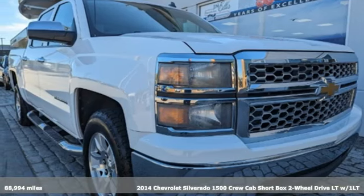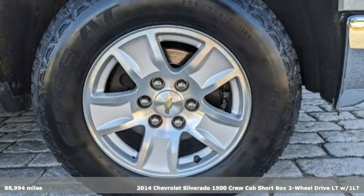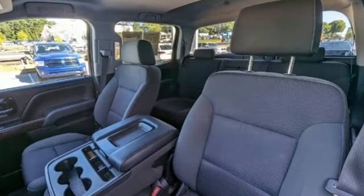Here's a 2014 Chevrolet Silverado 1500. Equal parts suave and stout, this multitasking Silverado is a powerful personality. It's well equipped with the features you need.